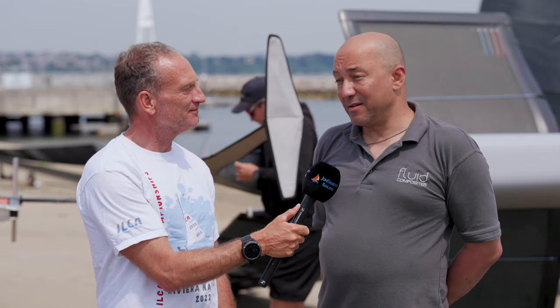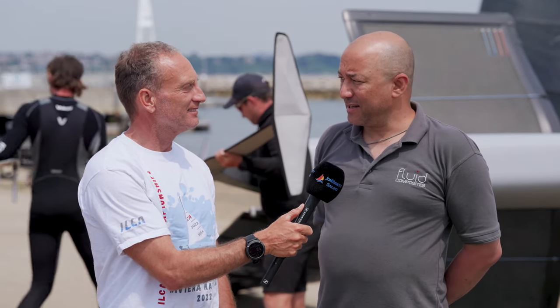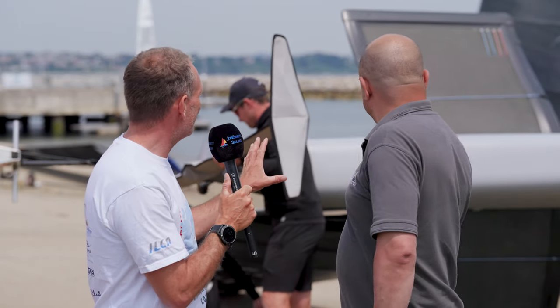You wouldn't have a class without the boat builders, so I've tried to get around the boat part with lots of different designs. We've got Fluid Composites here. My name is Phil Oligario — we are Fluid Composites, and we are the builders and designers of the Maverick International Moth here in the UK. I can see there's one in the far background, but the fleet looks like they're going to launch.